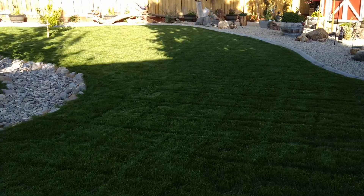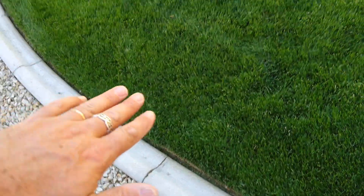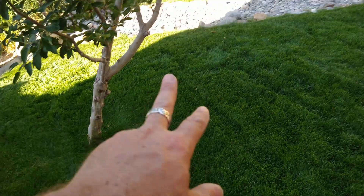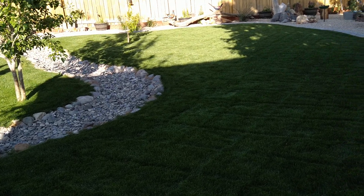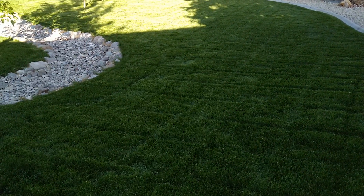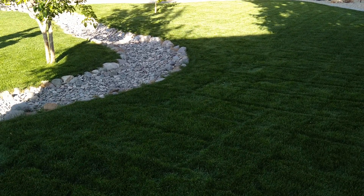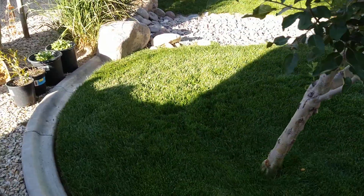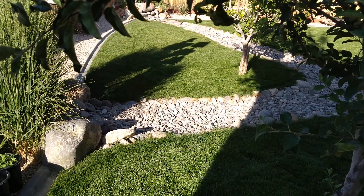Normally I'll edge first with my string trimmer, edge everything, then come back and hit around the trees and rocks, then mow. This time I mowed first — cut it diagonally one way — then went around with the string trimmer. Since I knew I was doing two passes, I string-trimmed in between, then did the other diagonal cut. Sometimes if I'm in a hurry I'll just do it once and leave it.